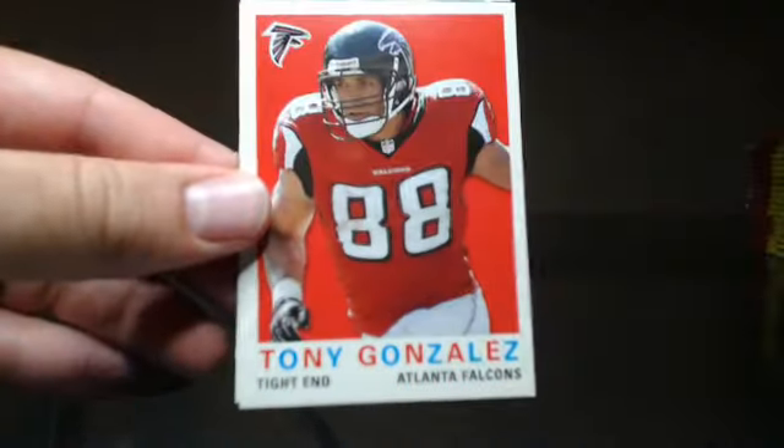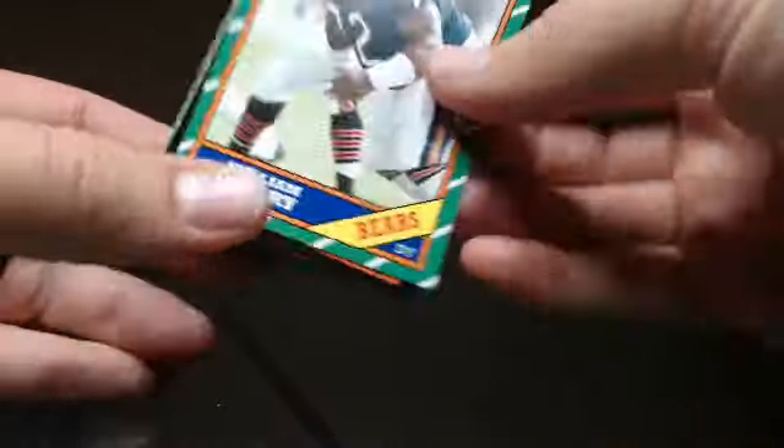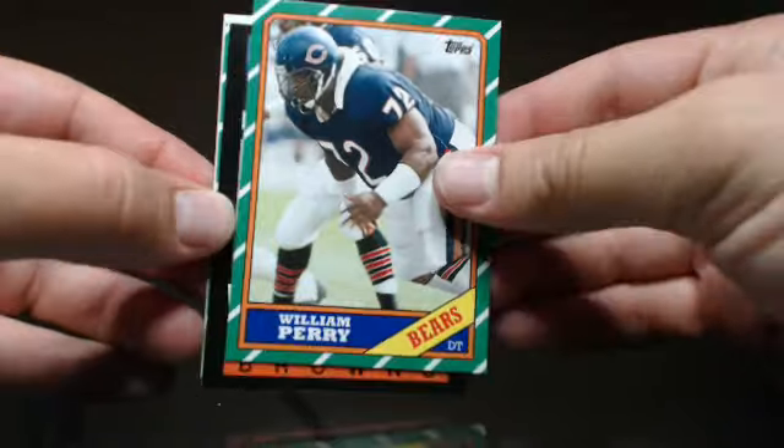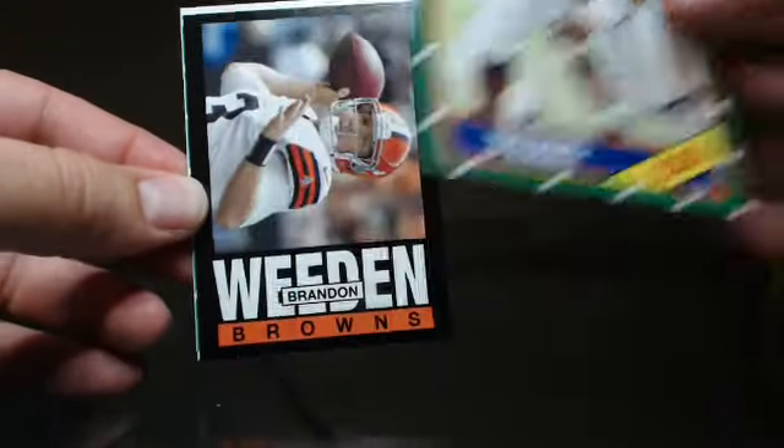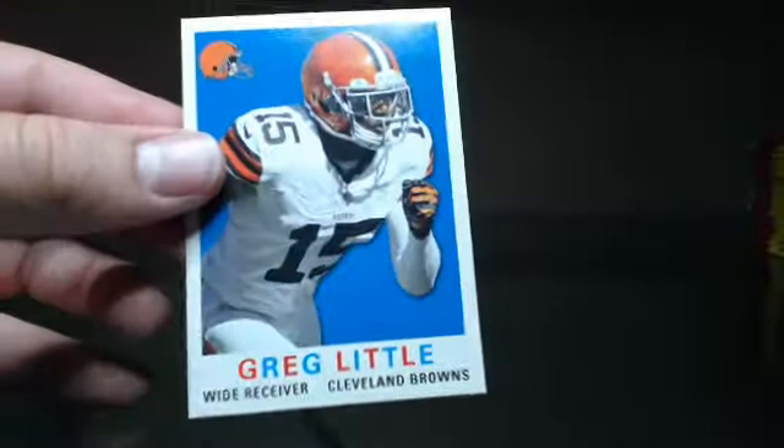Kriner, Tony Gonzalez, Matt Ryan, Reggie Wayne, The Refrigerator — William Perry — that is also an SP. Brandon Whedon, Ben Tate, and Greg Little.